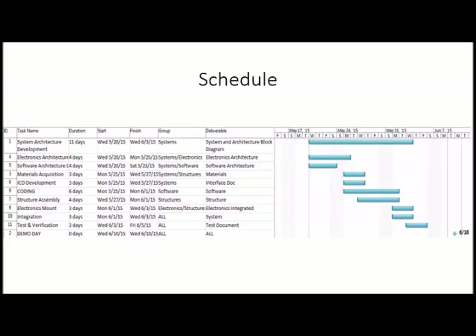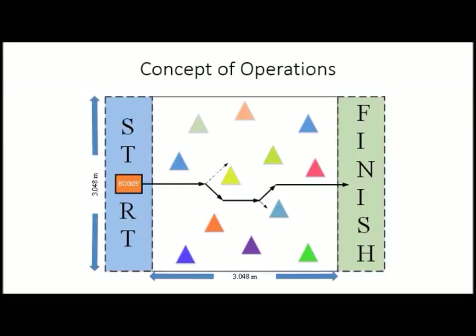Hello, this is Matthew Prajanata. I'm one of the system engineers of the project. I'll start with the schedule breakdown. We were given a total of 30 days to complete the mission, with the most significant part spent developing the system architecture and troubleshooting the code logic. For the concept of operations, the arena is a square of 3.048 meters by 3.048 meters. There will be 12 cones acting as obstacles spread randomly on the arena. The objective is to transport the robot from the starting area to the finish line without hitting the cones.